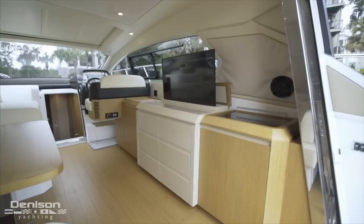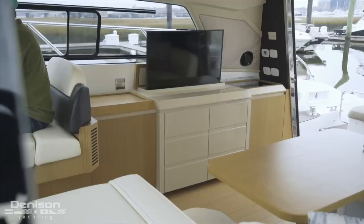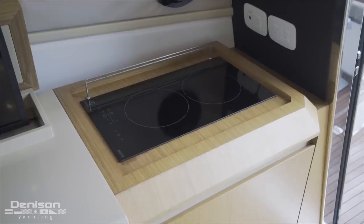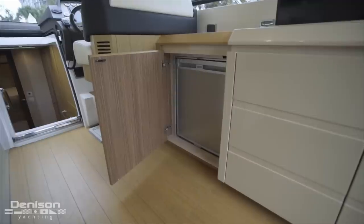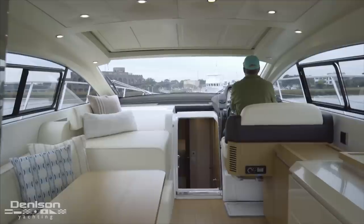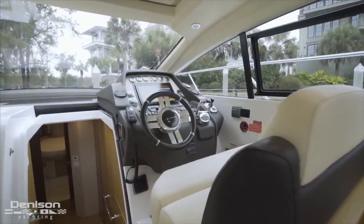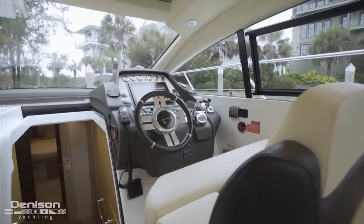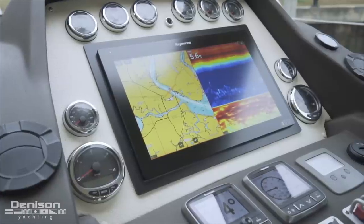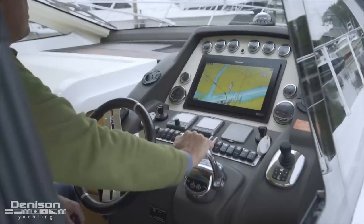Opposite the dinette on the starboard side is this built-in console with a few great features. First, this is where you'll find the disappearing TV that's mounted on a lift. Just after this is a two-burner electric induction cooktop, and just forward of it is another small fridge and freezer. Our final stop on the main deck is the helm, found starboard and forward. The centerpiece of this area is this Raymarine Axiom system with integrated radar and autopilot and all of your other instruments. The nice thing about this system is you can display all of the gauges and information on this system.